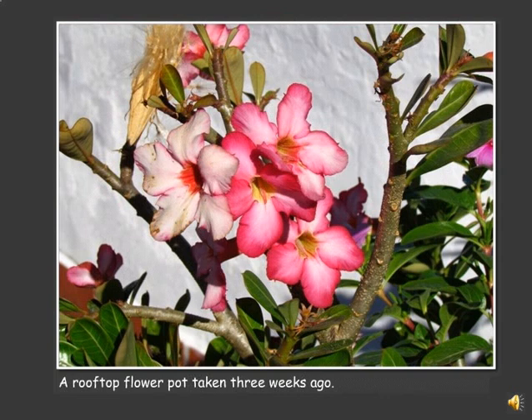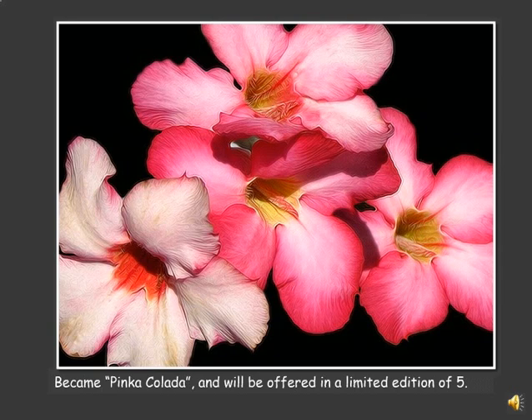This was taken on the rooftop gardens of the Villa Blanca in the Las Muertos section of Puerto Vallarta. It's a beautiful little quad set of flowers. You'll notice that the one on the far left has a fair amount of damage on it. From this picture, I created this one. It's called Pinca Colada and was named by someone in Prescott who suggested the name when I placed the picture on Facebook. It will be offered in a limited edition of five and will be produced on a large canvas of probably 30 by 36 inches.